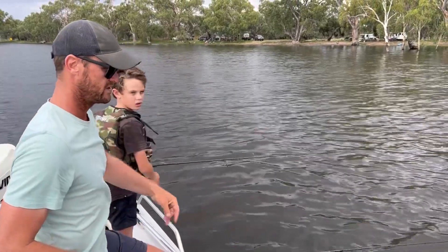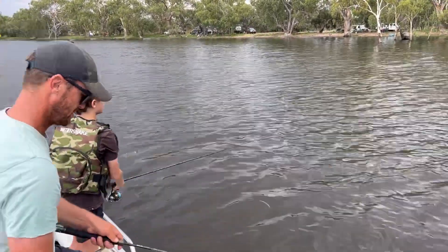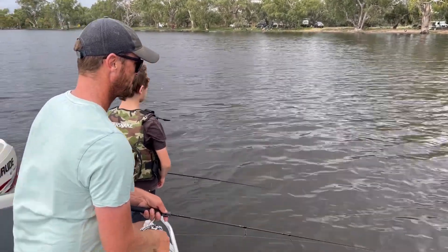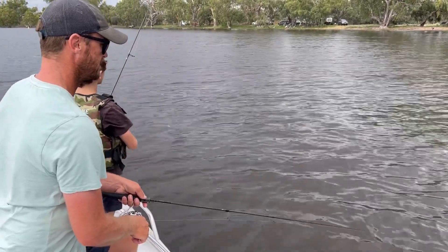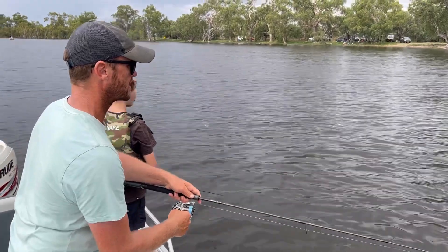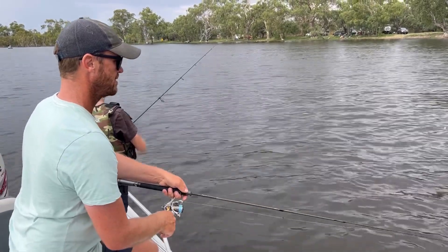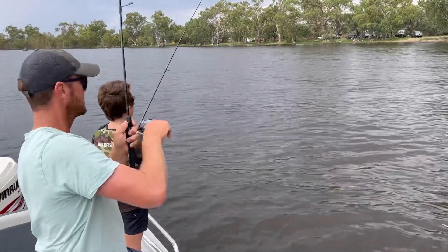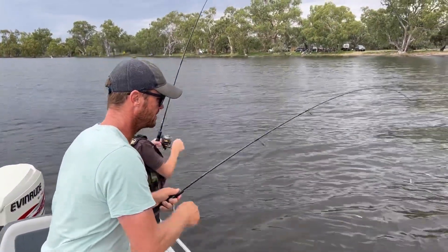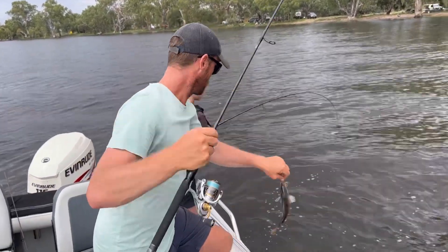That's a good one! Get to the bottom. There — oh, there's a carp. Got that one? Yep! Double hook up. This one's tiny, this one's not very big. Oh — there's another one there too.